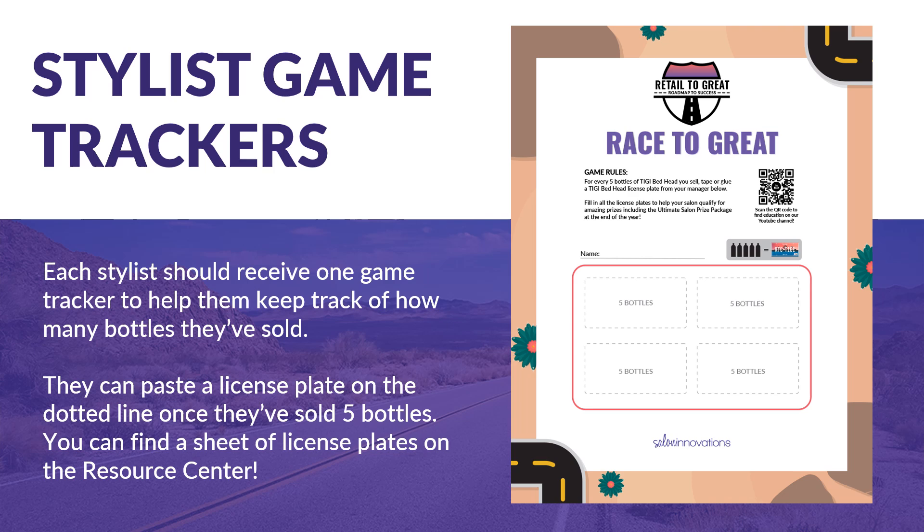Also, remember to check out the extra activities on the game board to find more education opportunities. Give each stylist one game tracker to help them keep track of how many bottles they have personally sold. For every five bottles sold, attach any included license plate designs on the dotted line. What a fun way to stay motivated during Retail to Great!